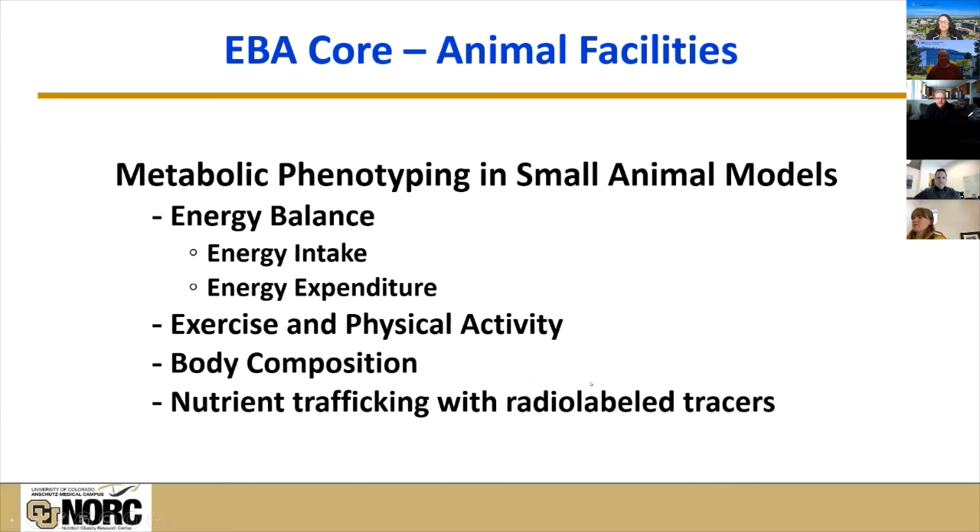With the animal facilities in the Energy Balance Assessment Core, we really try to provide the same sort of measures that Wendy, Ed, Janine, and Vicki provide in humans. So we have equipment and facilities to measure energy balance — both sides of the equation: energy intake and energy expenditure. We can measure physical activity, we have equipment for exercise interventions in small rodents, we have measures of body composition, and in some unique cases, we can use radiolabeled tracers to look at nutrient trafficking and retention.